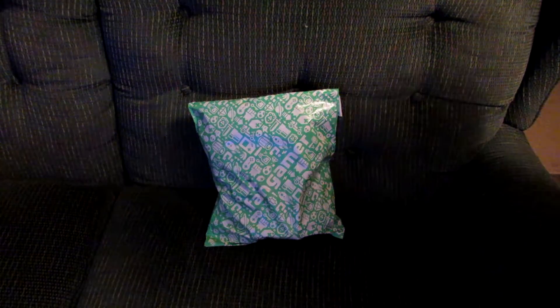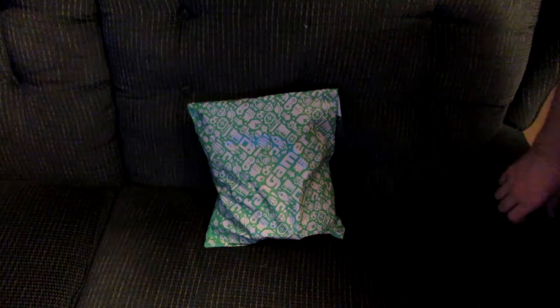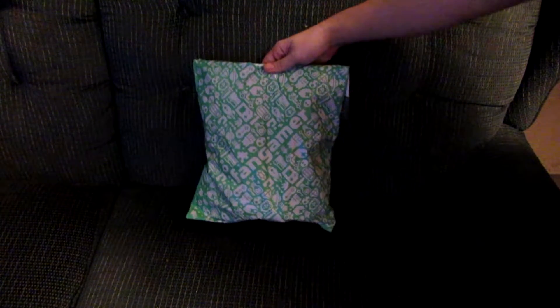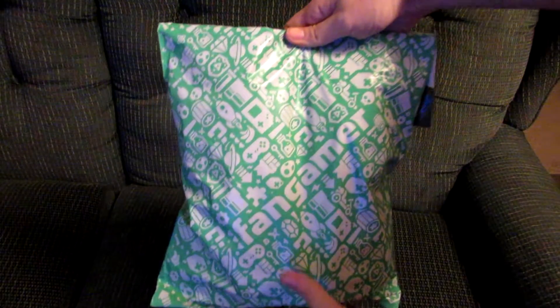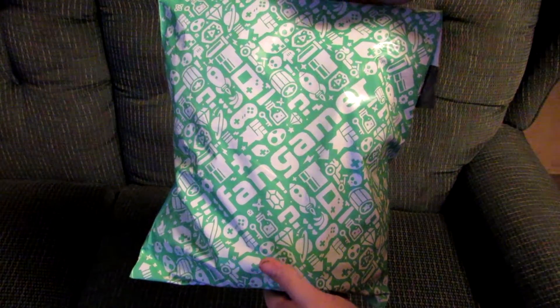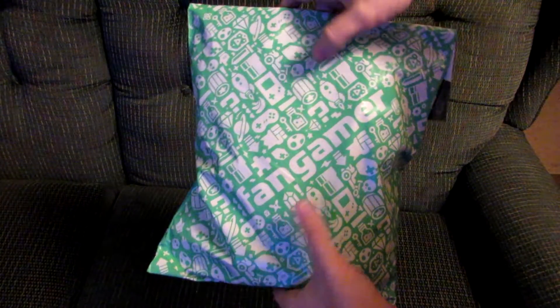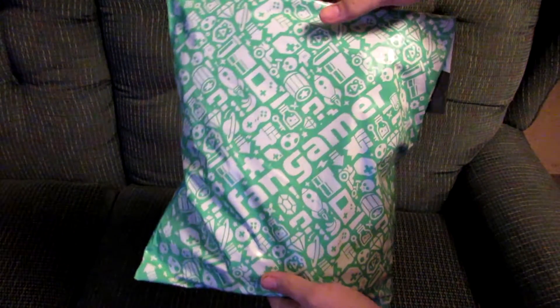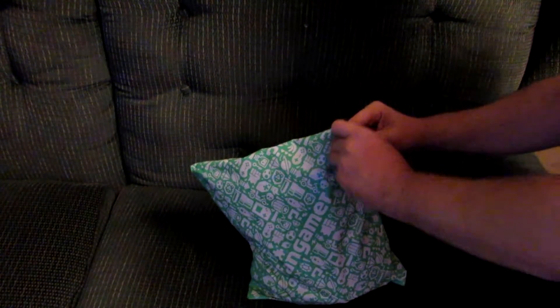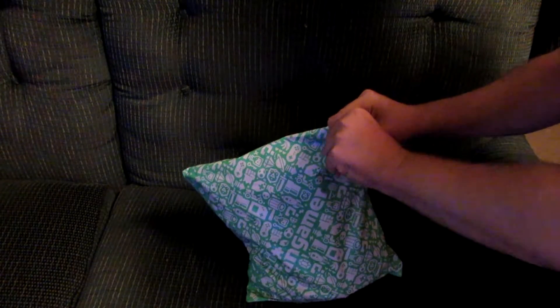Hey guys, GamePrime here, doing a special little unboxing because I got this package from Fangamer in the mail today. It came really quick, by the way. Something — some logo on this bag is from a series that's in here. Let's go and crack this open and take a look inside.